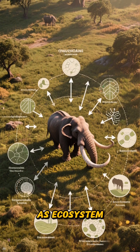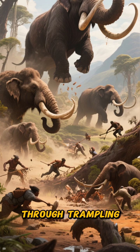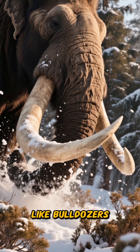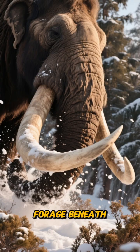Mammoths functioned as ecosystem engineers, actively shaping the mammoth steppe through trampling, grazing, digging, and nutrient cycling. Their trunks weren't just for gathering food — they acted like bulldozers, moving snow, tearing through shrubs, and exposing forage beneath.